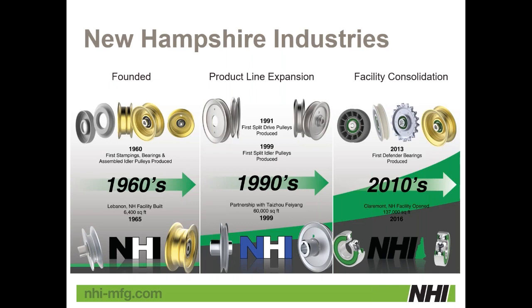New Hampshire Industries was founded in 1960 — it was spun off from a bearing company, and we made basically idler pulleys for outdoor power equipment. There were several acquisitions throughout the years of smaller competitors, and we operated them as standalone units until we were able to start a facility consolidation in 2016 here in New Hampshire. The main headquarters was already in New Hampshire but in a much smaller site that wasn't laid out properly and was really tough to move around.